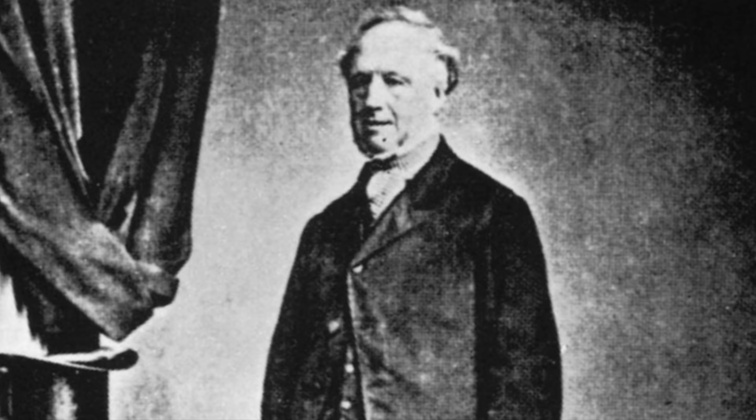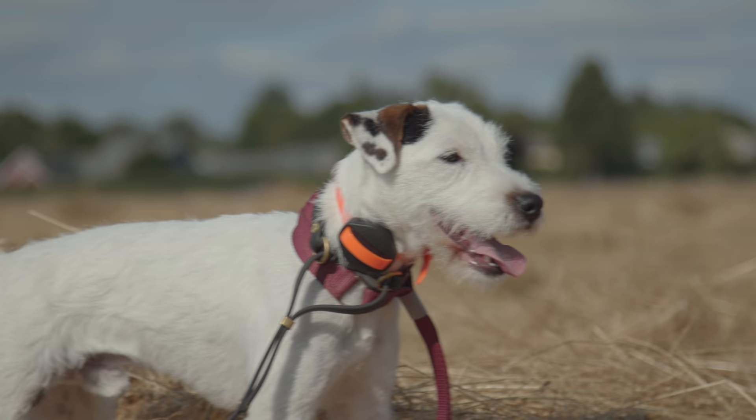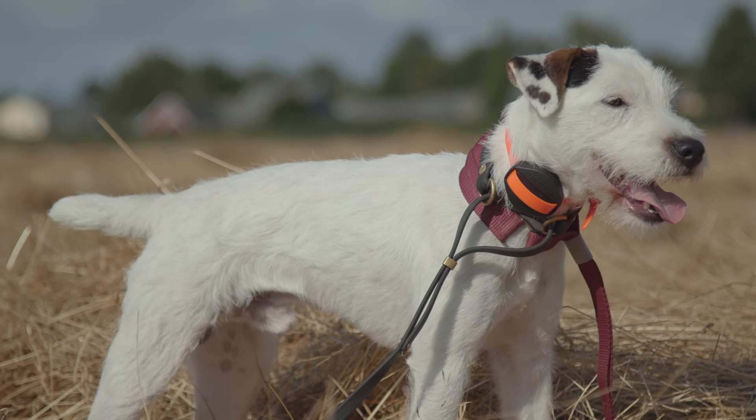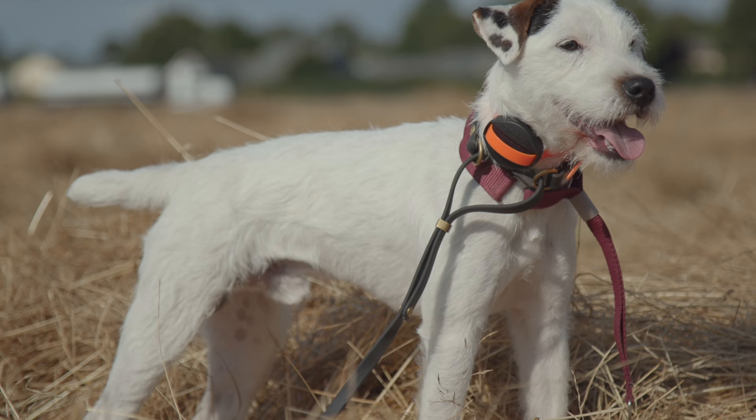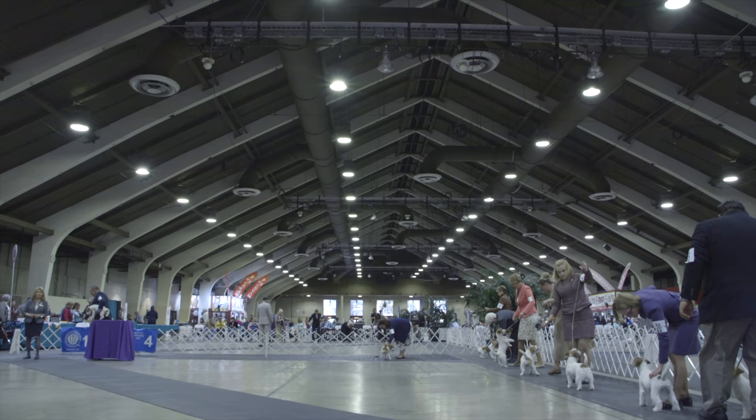The breed's origination has been credited to Reverend Jack Russell, who was affectionately known as the Sporting Parson. The Jack Russell is a very hardy terrier. The breed was originally bred to go to ground, flushing fox from its den, but has developed to be a very versatile terrier, also used to flush other small quarry.